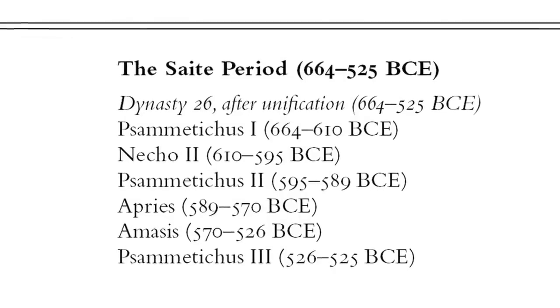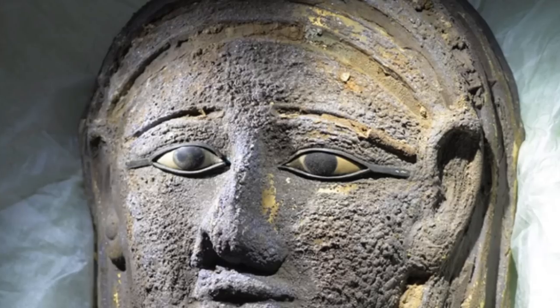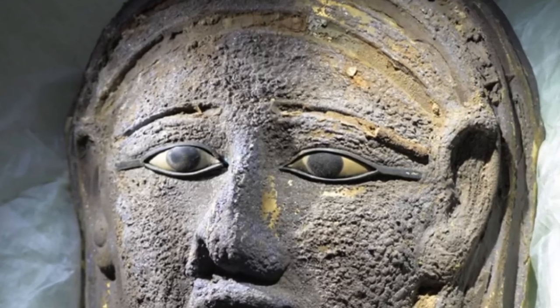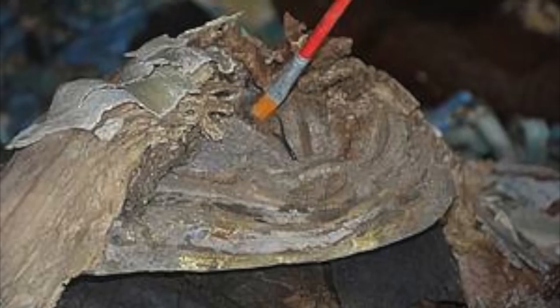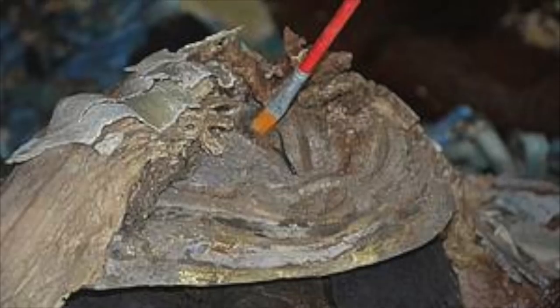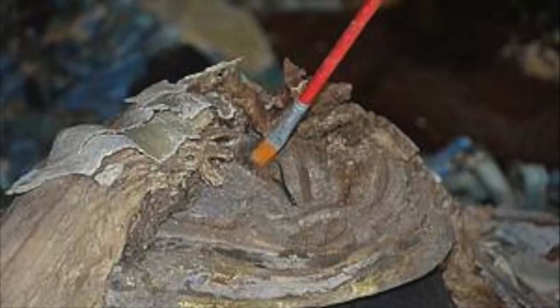The mask dates to sometime between 664 BC and 404 BC, a time period known as the Saite-Persian period. The eyes on the face mask contain calcite, obsidian and black gemstones. Ramadan Badri Hussein, head of the Egyptian-German team, said the finding of this mask could be called a sensation, as very few masks of precious metal have been preserved to the present day, because the tombs of most ancient Egyptian dignitaries were looted in ancient times.